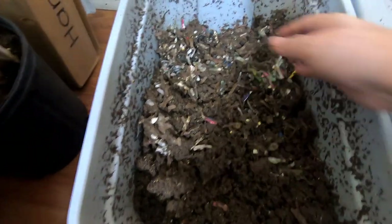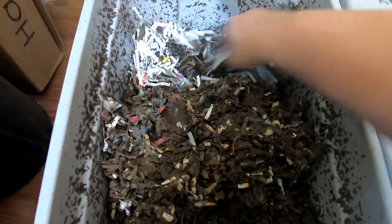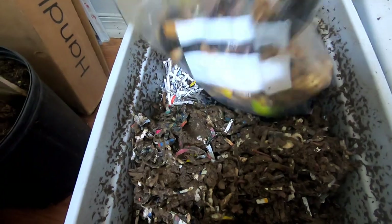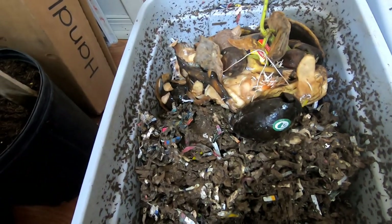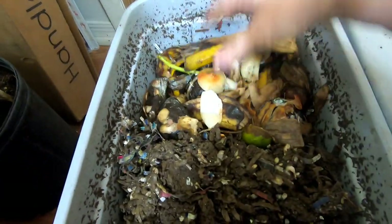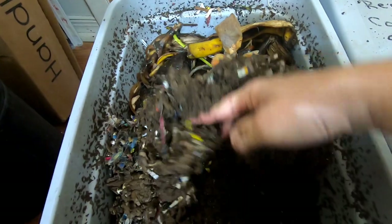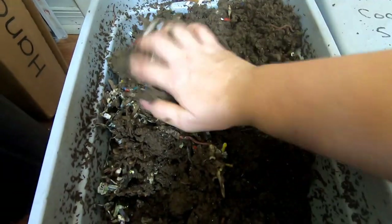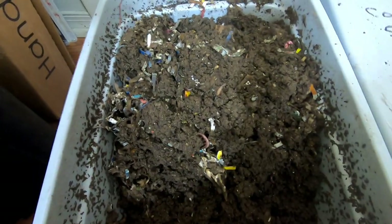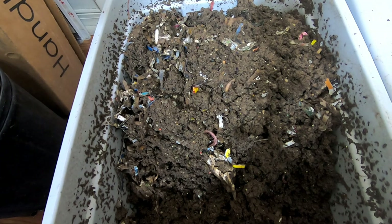Now we're going to take a look at the European Nightcrawlers, get them some more bedding, and then get their bag of food. Avocados, bananas, onions, lime. I think some people who watch me for a long time wonder if that's all we eat here — onions, bananas, avocados. Not far from wrong. Well, that is the European Nightcrawlers all fed up for their bait again.